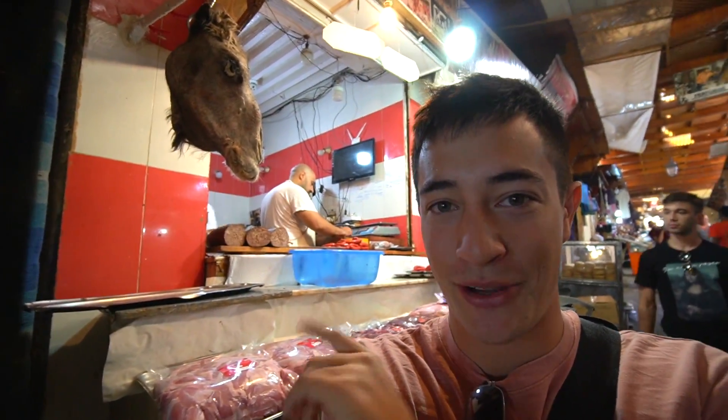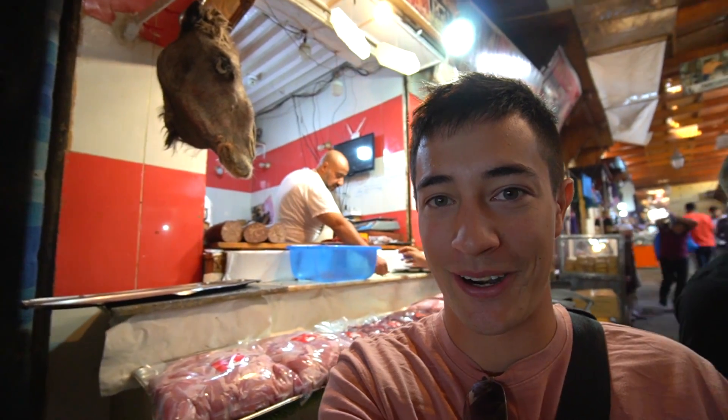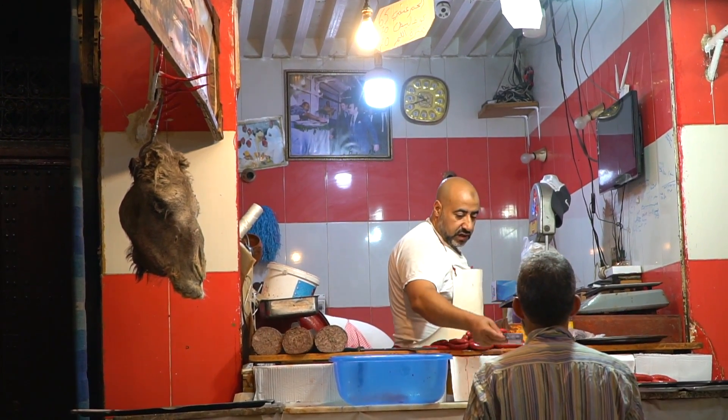Check this out right here — this is really cool. This is a camel head. Camel meat is quite popular here in Morocco — this guy is selling camel meat. That thing is huge. There's got to be a lot of meat from those.